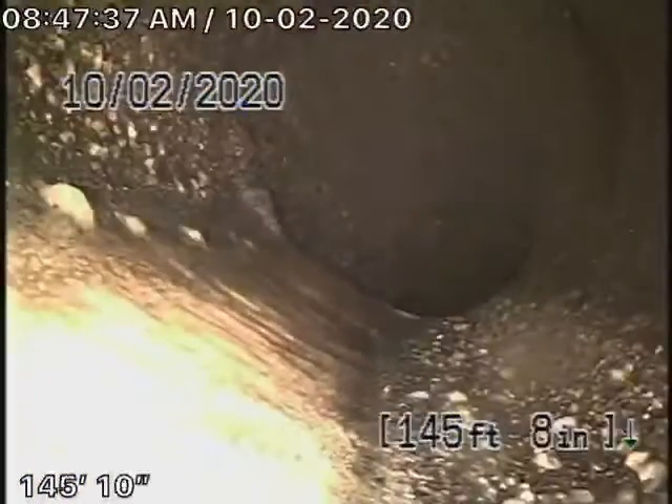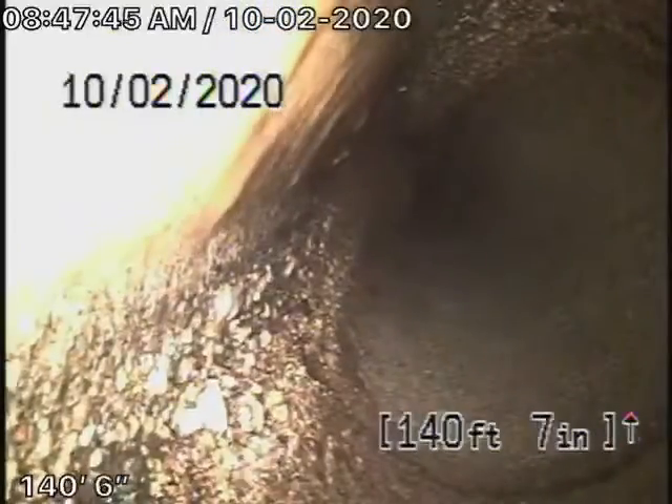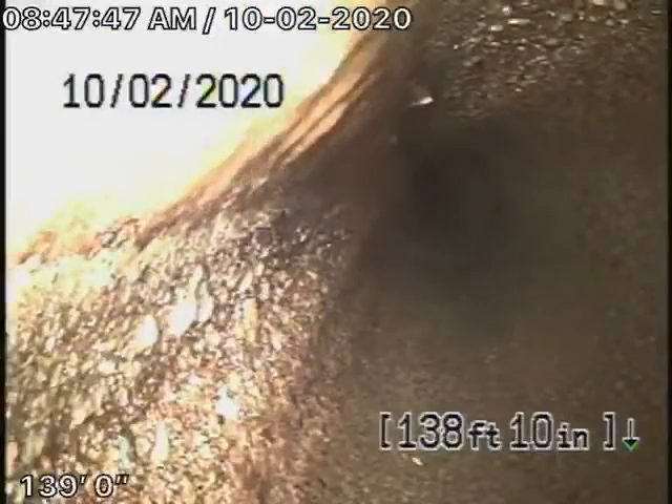As we pull the camera back, we do have a 6-inch concrete pipe coming back from the middle of the street towards the property. It actually appears to be in fair condition. There's no major roots or breaks or anything in this part of the line.